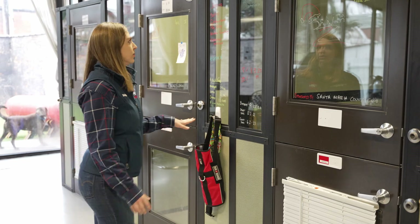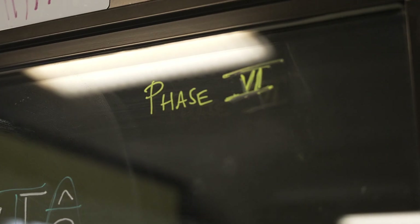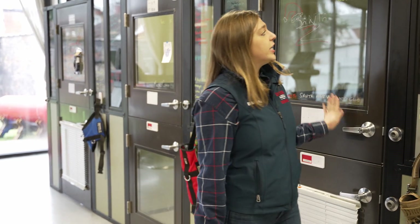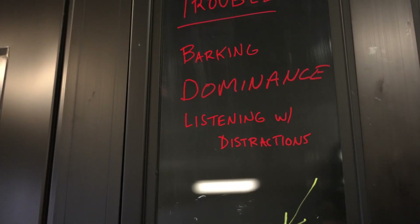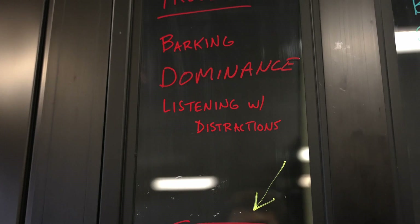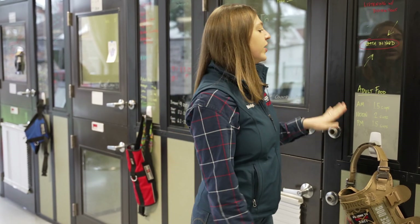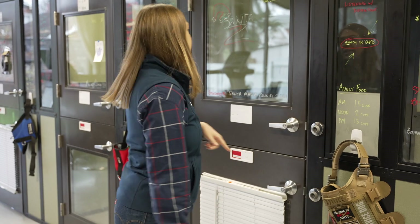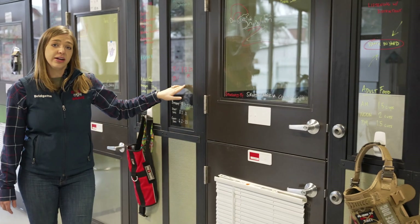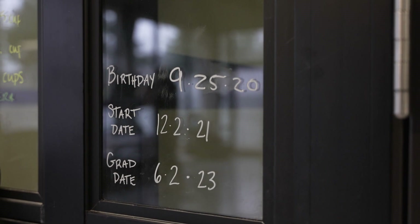We also communicate through the bunks. You can see we've got Santa's name up here, what phase of training she's in, who sponsored her training, and anything she struggles with — so when trainers come get her out, they can be easily reminded. For example, I'm going to work on her barking; she's a talker. We've also got the amount of food they get daily, when they got their monthly preventatives last, their birth date, their start date, and their graduation date.